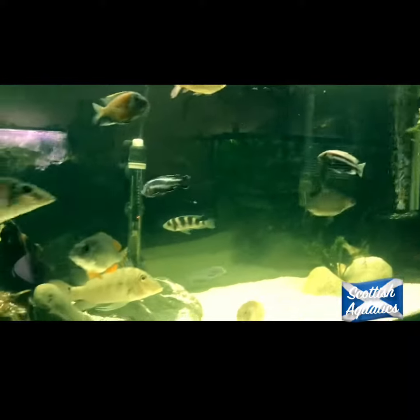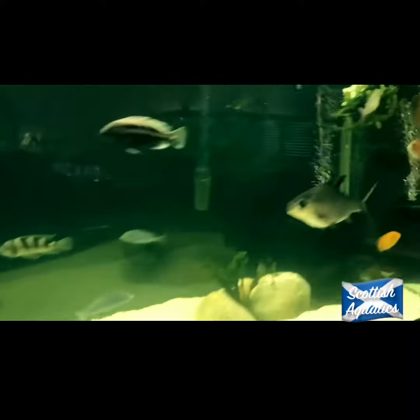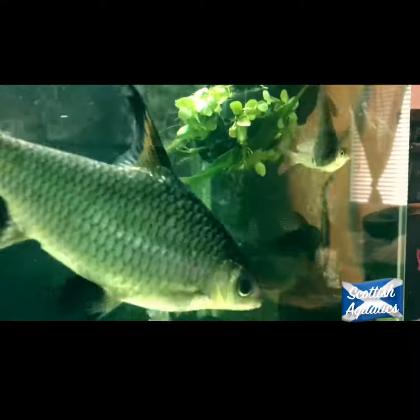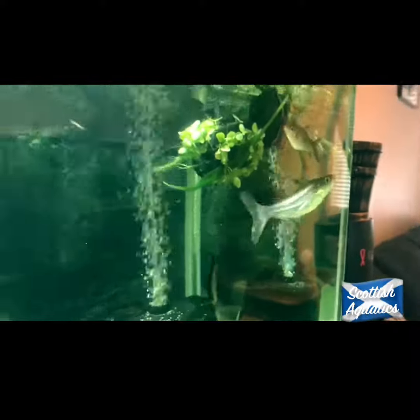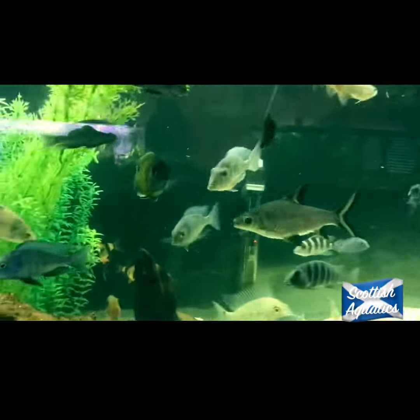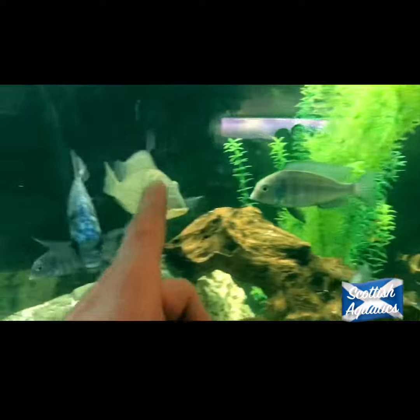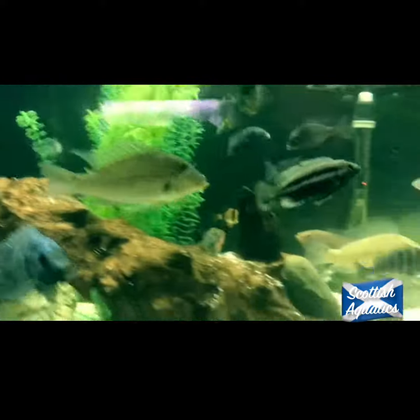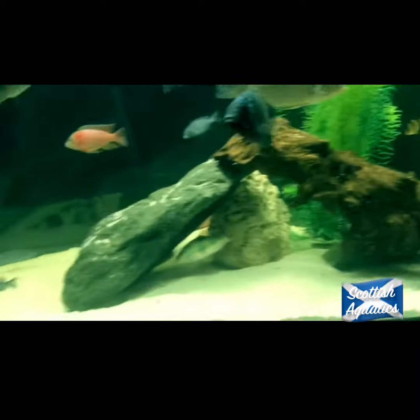Big old ball of shark — pangasius catfish, pink-tailed chelseus. They kind of hang out together. Pangasius catfish, geophagus — geophagus altifrons. Great sand sifters to keep the sand clean for the most part.